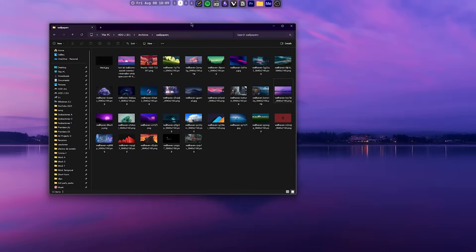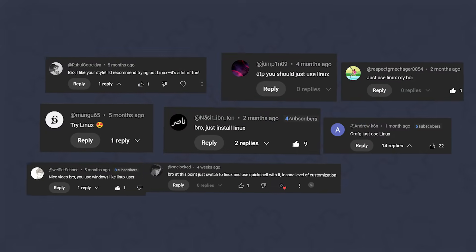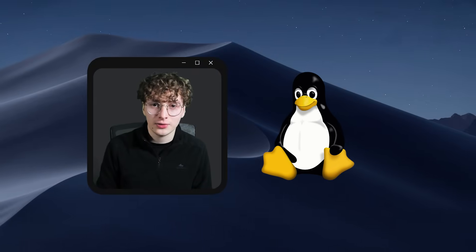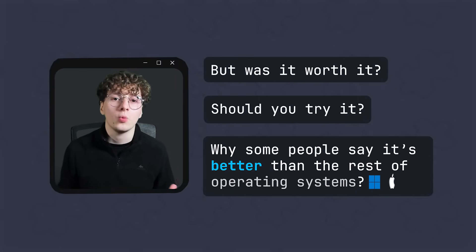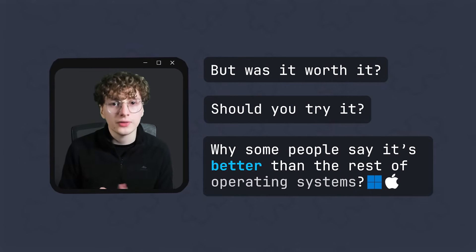My current Windows 11 setup is basically a copy of Linux, but I finally listened to you guys and I've been trying Linux for the last month. But was it worth it? Should you try it? And why do some people say it's better than the rest of operating systems?